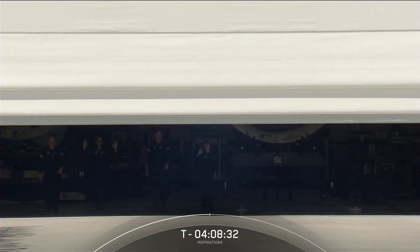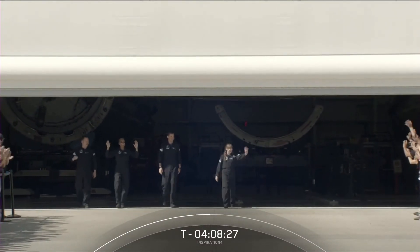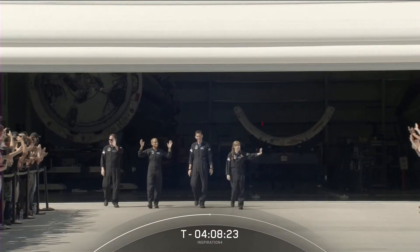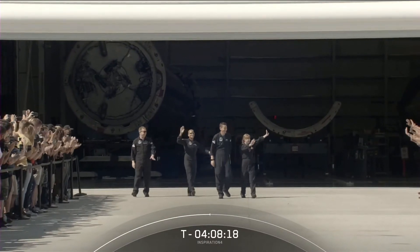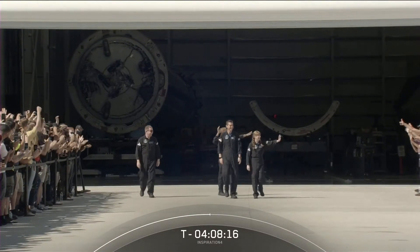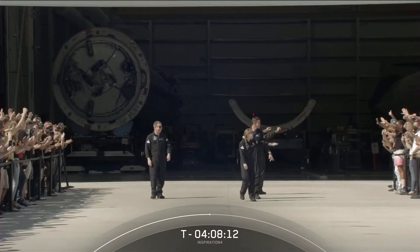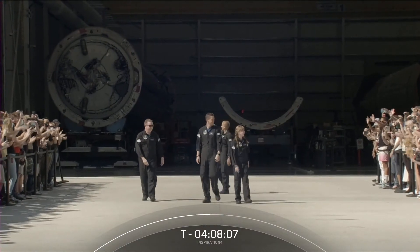This is the first shot of our inspiration crew members walking out of Hangar X. There they are — our first all-civilian crew walking out of Hangar X. They look so excited, walking down this pathway and waving hi to family and friends, with some SpaceX employees in the crowd as well.